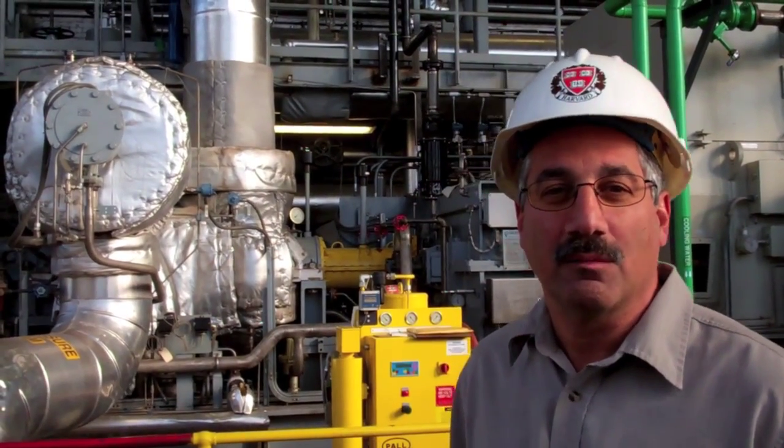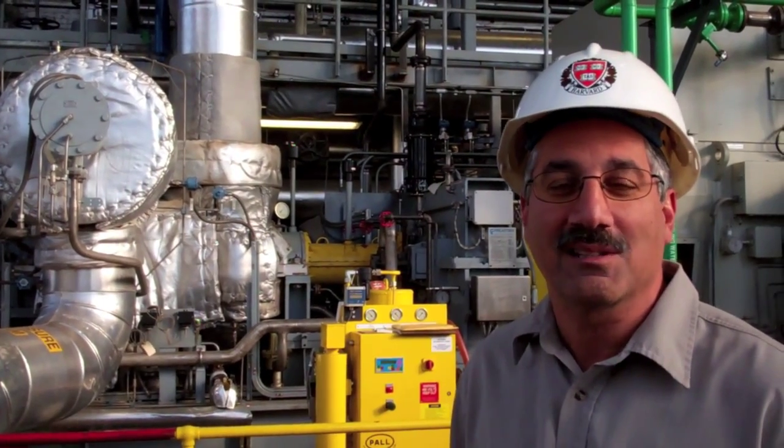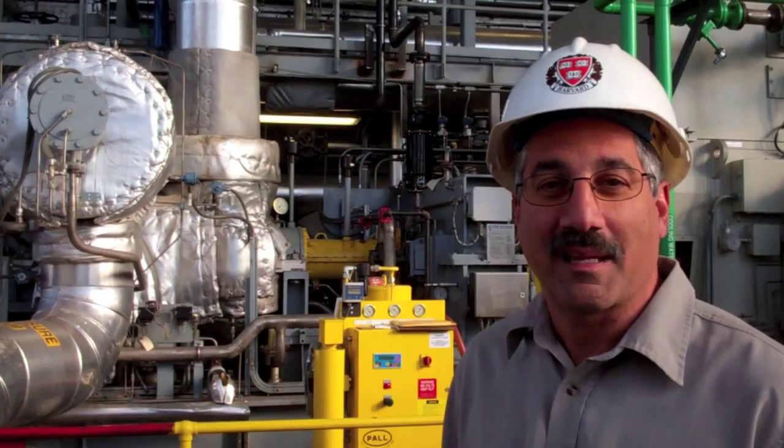We're standing in front of our number 5 steam turbine generator. This is a back pressure turbine. It reduces steam from 400 psi to 125 psi, and we distribute that steam to the campus.